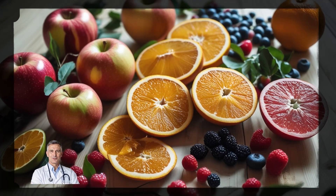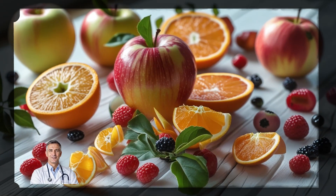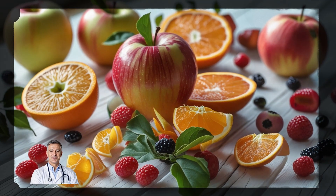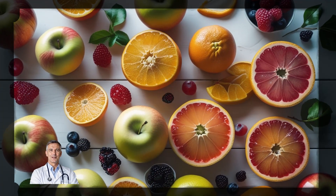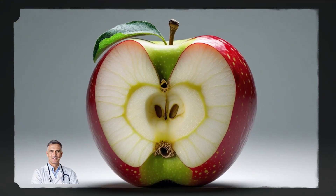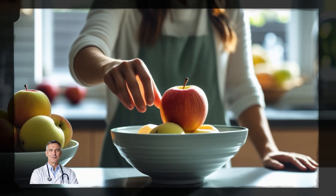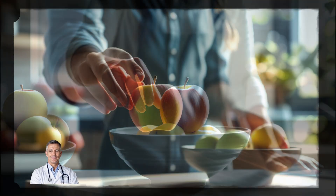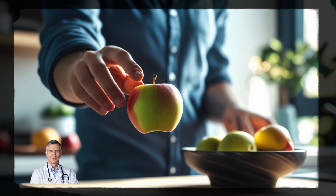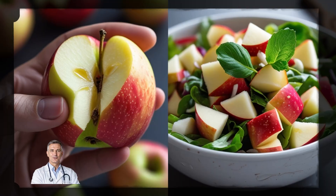Fruits like apples, citrus fruits, and berries are packed with soluble fiber, especially in their skins. Apples, for example, contain pectin, a type of soluble fiber that helps lower cholesterol. Adding just one apple to your day can provide you with about 4 grams of soluble fiber. Plus, they're easy to grab as a snack or toss into a salad.